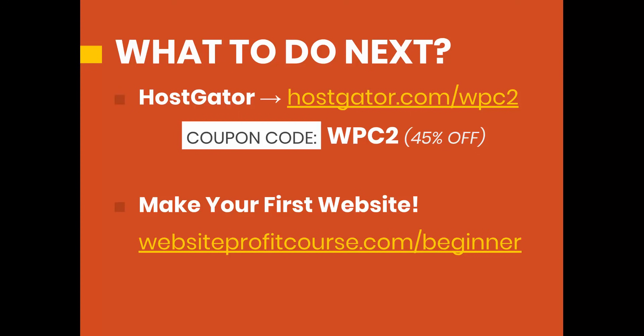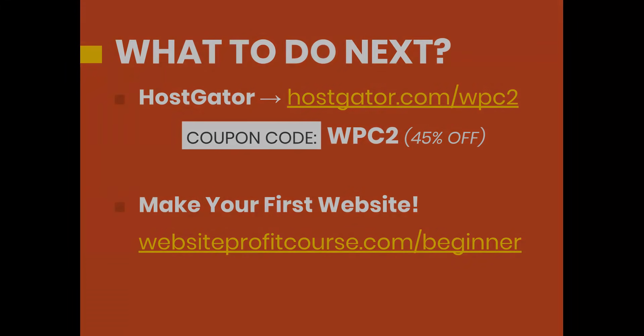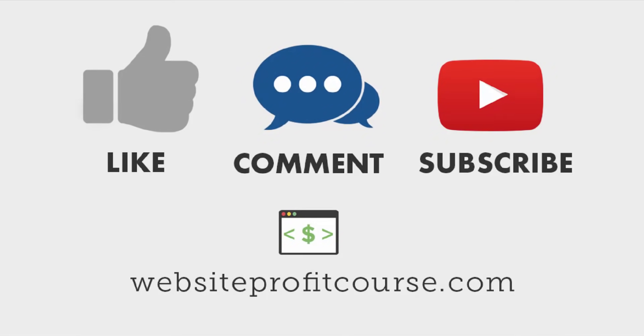If you don't have the time right now to set up your website, or maybe you just want a little more guidance, go to WebsiteProfitCourse.com/beginner. I'm putting together an email series where you'll get this video along with WordPress 101 tutorials so you can get accustomed to how to edit and create a website with WordPress. On top of that, you'll get a full-length step-by-step tutorial on how to create a business website from scratch — that should be more than enough to give you the confidence to create your own website this year. Go ahead and check out that beginner series, and if you found this video helpful, make sure you give it a thumbs up. If you're interested in building websites, subscribe to my channel.